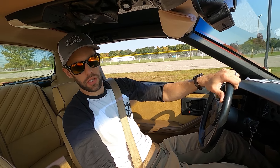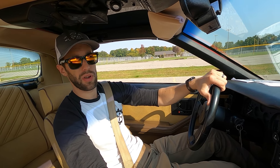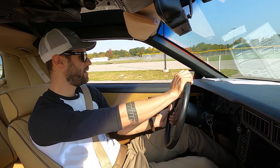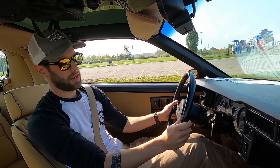Before we get this thing parked, I just want to tell you this is a very, very clean car. It only has 20,000 miles on it, so you're not buying an old car — you're buying a pretty low-mile car that looks old and has that classic feel to it. Keep that in mind with everything that I'm saying.